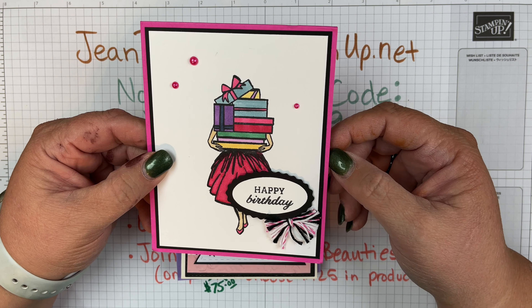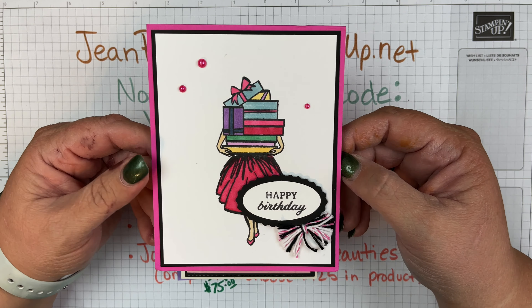Look how sweet she turned it into a birthday card! This is from my friend Tammy, who is on my stamping team.